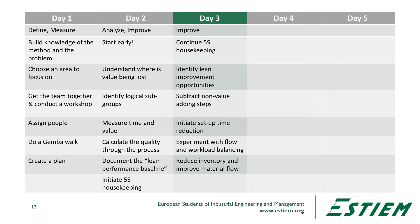Day three continues with the 5S or 3S housekeeping components. We identify lean improvement opportunities, subtracting non-value adding steps, initiating setup time reduction and changeover improvements, and then experimenting with flow and workflow balancing. If we get the workflow load right, we look at the training implications in terms of the competence and capabilities of the workers. Then we work on reducing inventory levels and improving material flow.